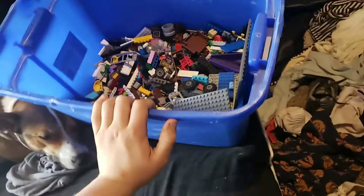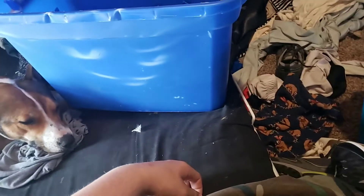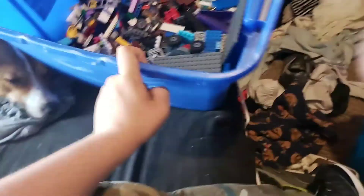When I get home from school, I'm going to sort out my big Lego tub and then sort out all my other tubs, because I know they have Legos too. This isn't even like half of my collection, but all my tubs are just filled with crap.